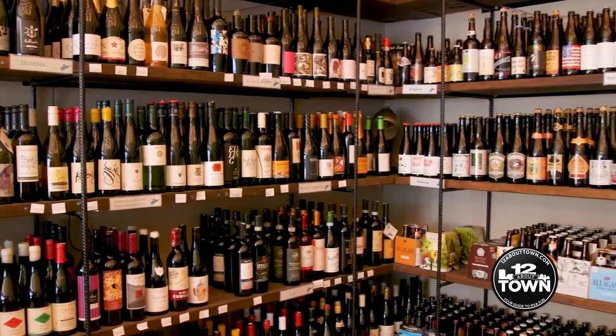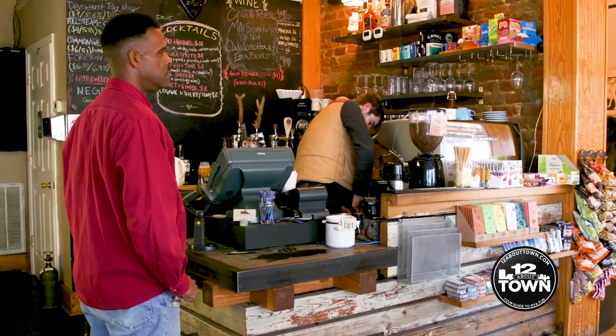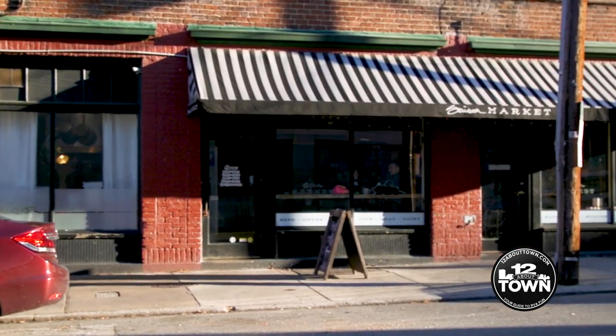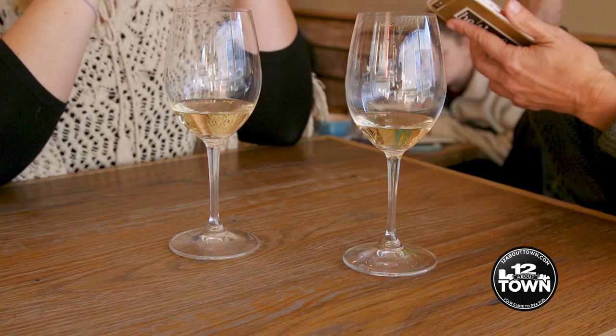Here at Cezanne, we're a modern American gastropub. Cezanne Market is our bottle shop and cafe — a place where the neighborhood can come together and hang out. We can get coffee in the morning, lunch in the afternoon, grab a bottle of wine or a six-pack before you go home, or meet folks to hang out for a little while.